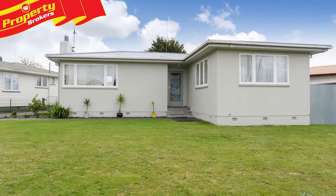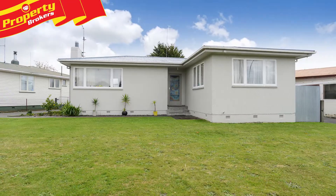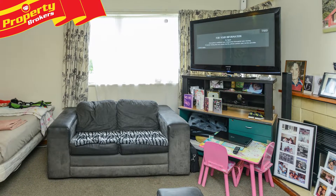This gem will be popular, so to ensure you get in first, contact Jodie or Alvin now for your viewing. Jodie Johnston and Alvin Prasad at Property Brokers Napier.